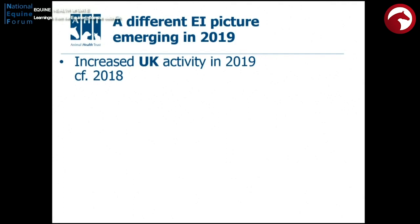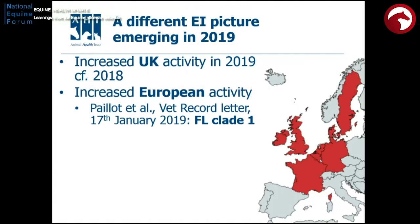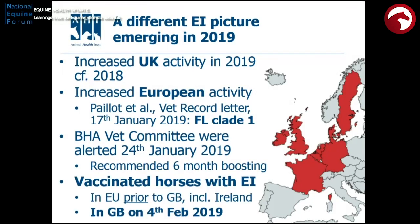We were also seeing reports coming out of mainland Europe. A letter by Roman Payot, a former colleague at the Animal Health Trust, to the Veterinary Record highlighted the extent of the problem in France and the links through the northern border with Belgium, again reporting a Florida clade 1 virus. We attended the BHA Veterinary Committee on the 24th of January, who were updated on this, and that's when the first recommendation went out to trainers to be vaccinating horses more frequently. Reports from Europe were indicating this was breaking through vaccination at that time.